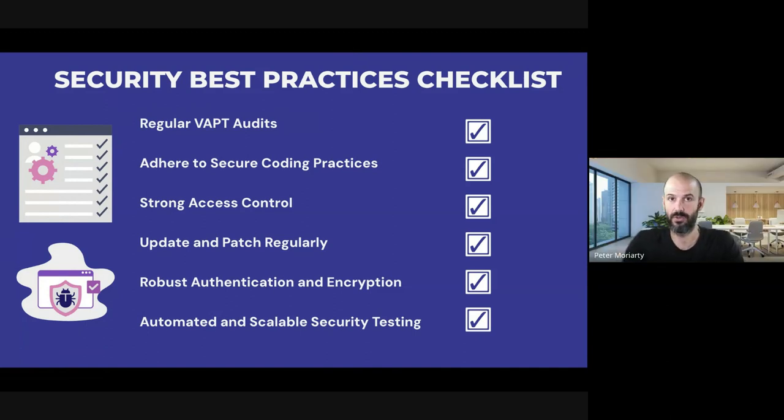The key thing for me when going through this process internally was creating a register of assets — every technical asset in the business. As a small business without a dedicated CIO or CTO, we had just left this up to people's memory. When we created an actual asset register of everything, it allowed us to have one common place where anything that needs to be checked or updated is on that list. If we generate a new IT asset that could potentially be a vulnerability, it now goes on the asset list so things don't get forgotten.